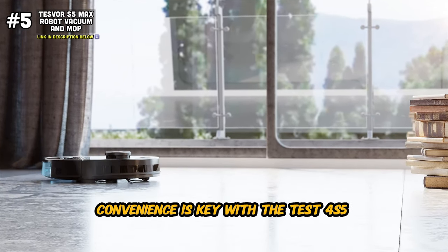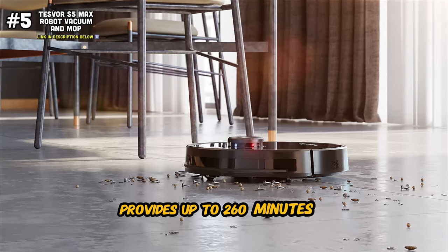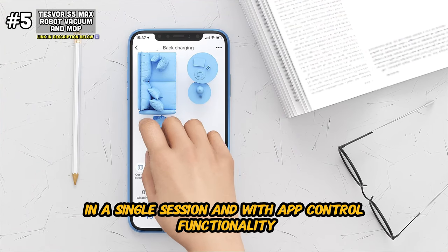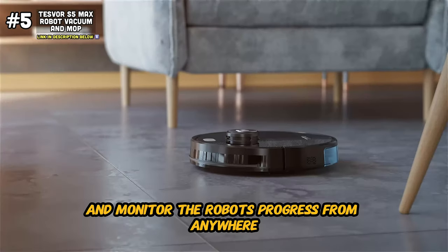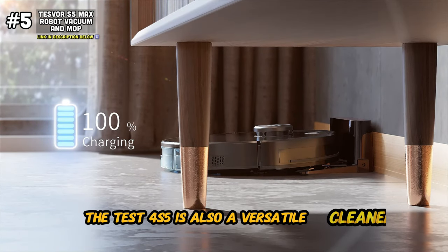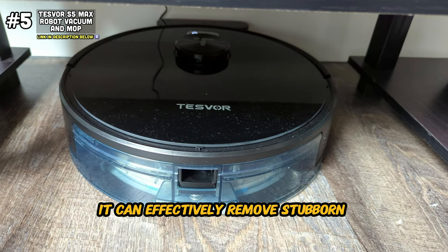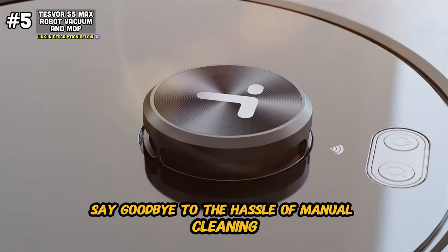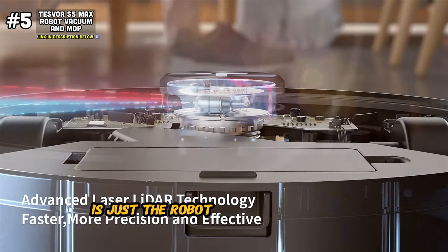Convenience is key with the Tesvor S5 Max. Its long-lasting 5200 milliamp battery provides up to 260 minutes of continuous cleaning, ensuring that even the largest homes are cleaned in a single session. With app control functionality, you can schedule cleaning sessions, set virtual boundaries, and monitor the robot's progress from anywhere, giving you complete control over your cleaning routine. The Tesvor S5 is also a versatile cleaner — equipped with a large water tank and precision mop attachments, it can effectively remove stubborn stains and grime from hard floors, leaving them sparkling clean.